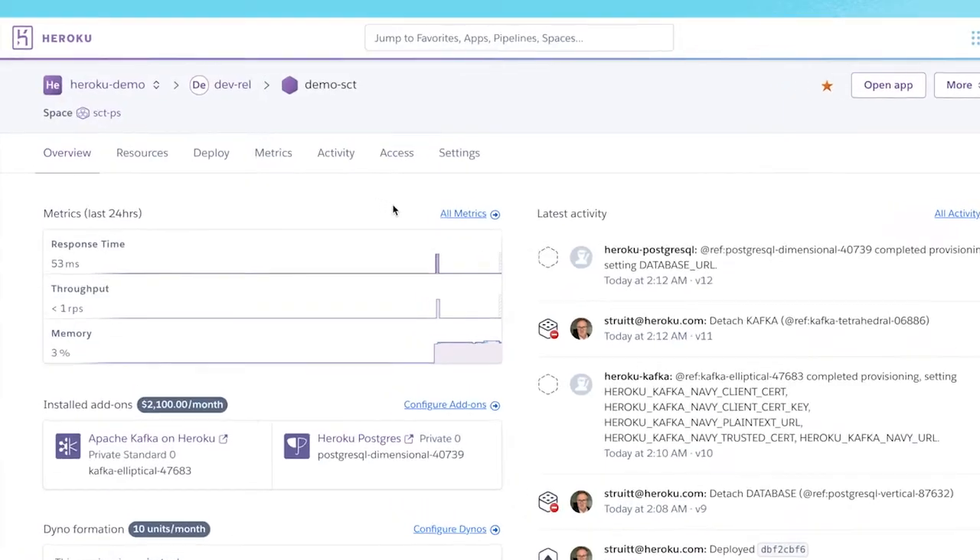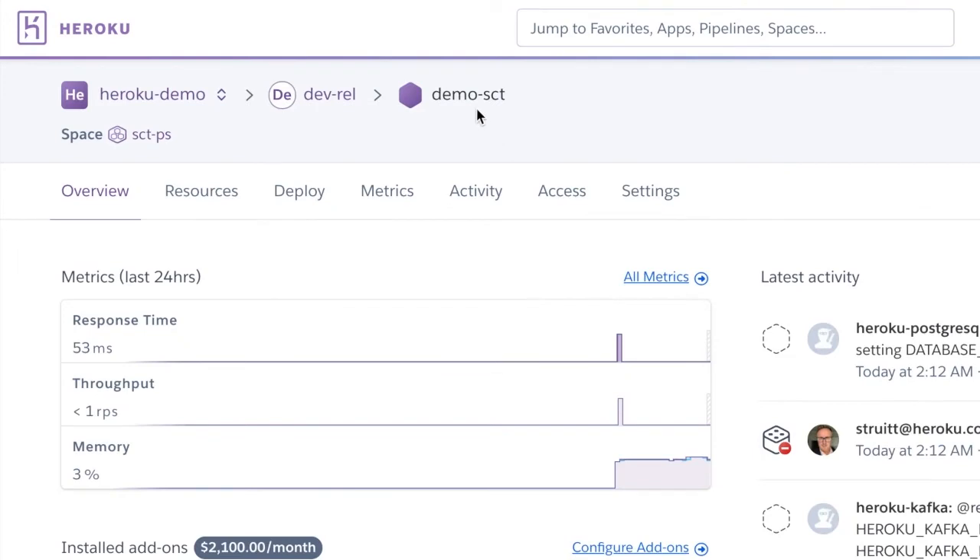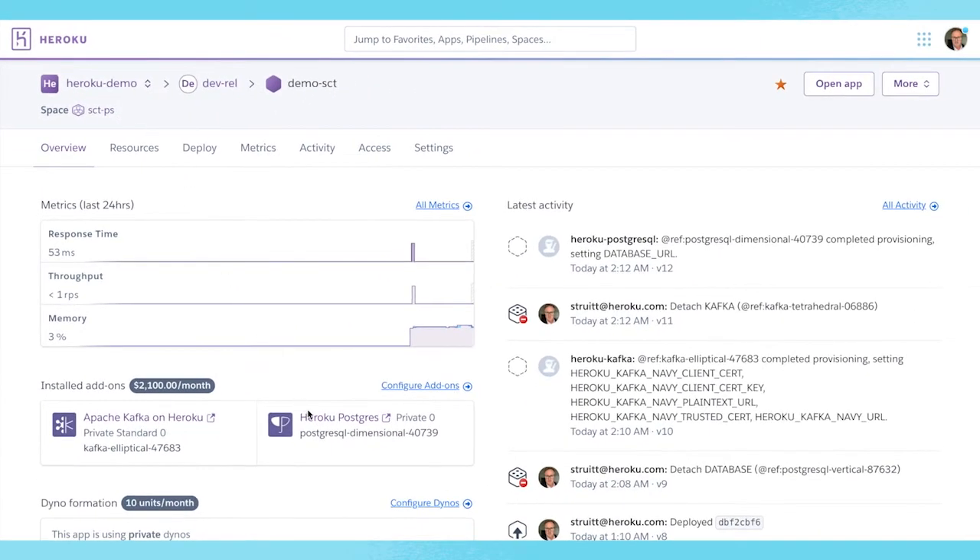To get started, make sure you have an app in a private or shield space, as well as a Heroku Postgres add-on and an Apache Kafka on Heroku add-on in that same space. Also, make sure you have a table with some data in it.